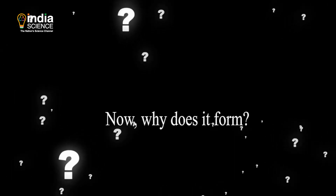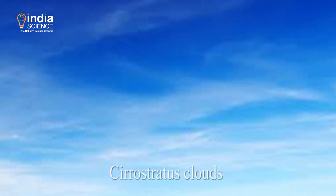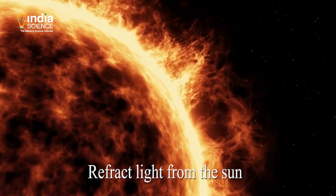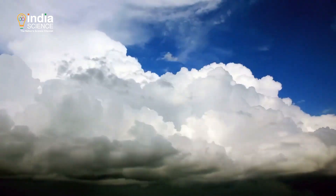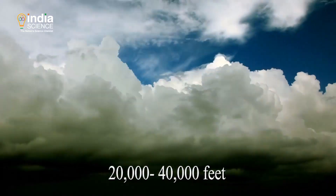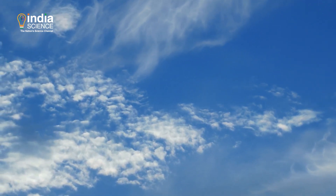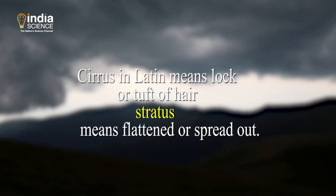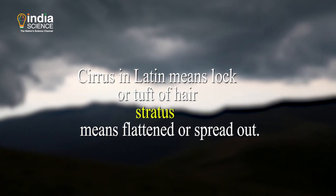Now why does it form? It forms when ice crystals present in cirrostratus clouds bend or refract light from the sun. Cirrus clouds are thin and form in the upper reaches of the atmosphere at an altitude of 20,000 to 40,000 feet from the surface, and they house millions of tiny ice crystals. Cirrus in Latin means lock or tuft of hair, and stratus means flattened or spread out.